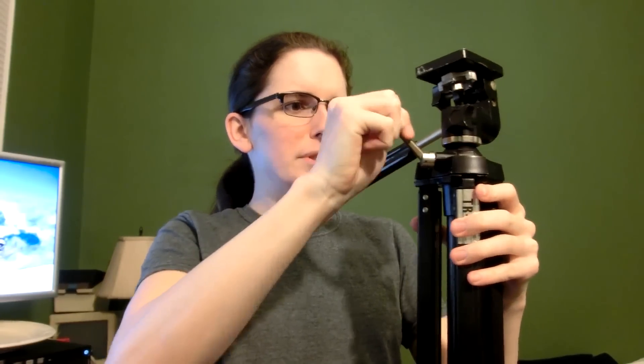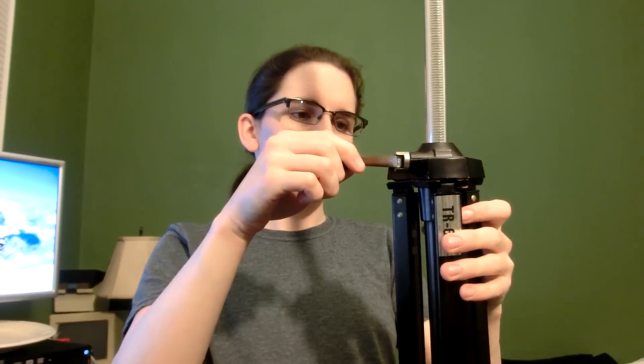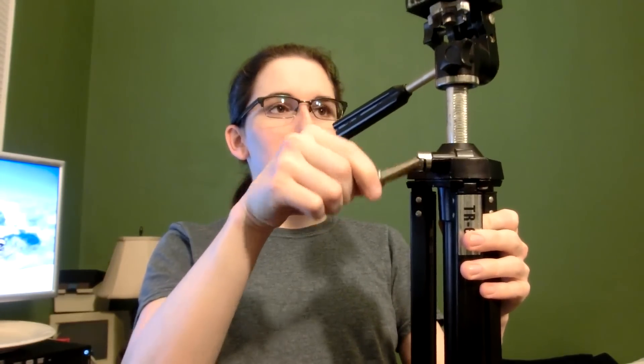I'll go get my new one. Like this one. It has this weird arm that doesn't go all the way out. I think it's to make it not hit that — it's just so weird. Unfortunately that means you cannot take it all the way off, and I'm a big fan of taking the tops of tripods off to use it like a cheapo Steadicam.